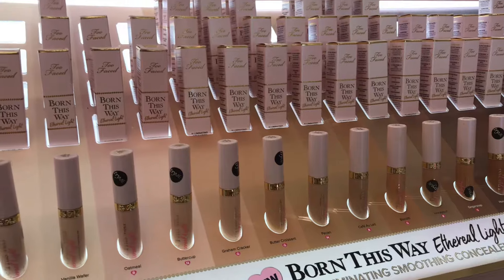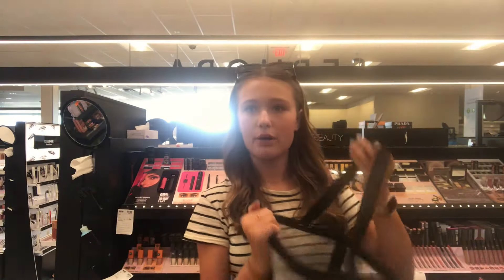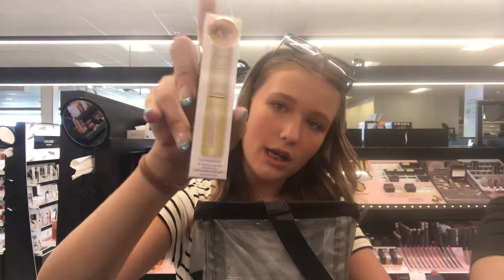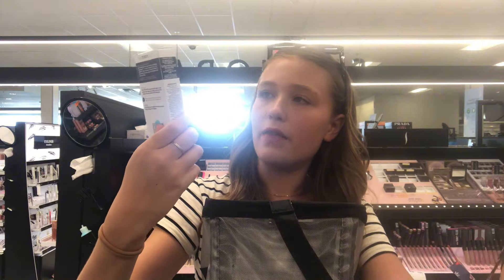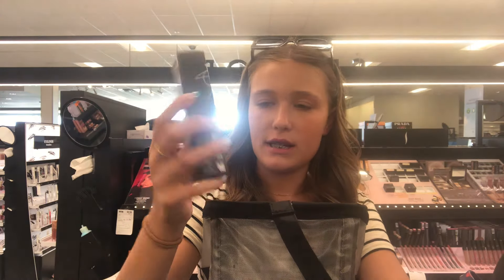I did not know they had a concealer — is this new? I'm pretty sure I'm done in here, so we're going to go over what I picked up and decide what I'm going to buy. So we've got the Tarte mini mascara, the Tower 28 Lip Softie, the Inkey List brightening eye cream, and then what I'm not sure about is the Fenty foundation.